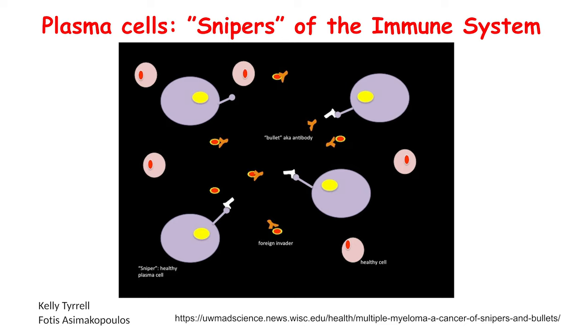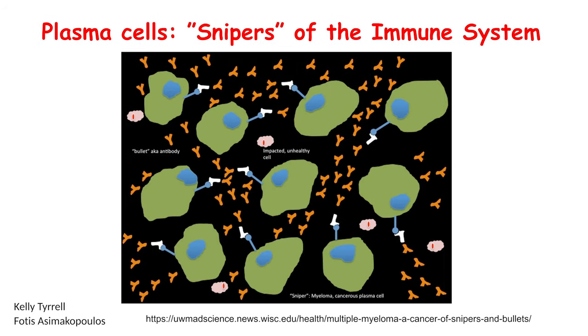Normally, the bullets are supposed to take out the invaders — just as in an army. But what happens in myeloma is that the snipers go rogue. First of all, you have too many of them, and they are crazy — they are crazy even before they got the dexamethasone. So they shoot aimlessly, and when we have aimless bullets, what do you have? Collateral damage.